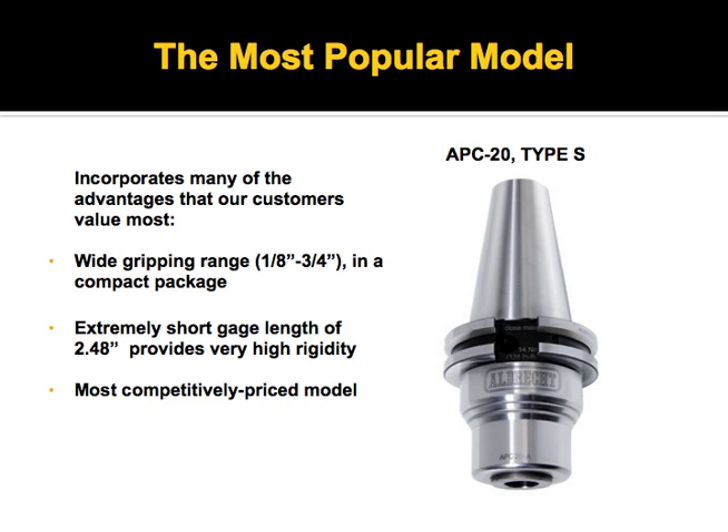The most popular version is the APC 20, a three quarter inch tool holder system. It's extremely short and compact, which allows it to be as rigid as possible — only 2.48 inches from the gauge line — and it's the most competitively priced model.